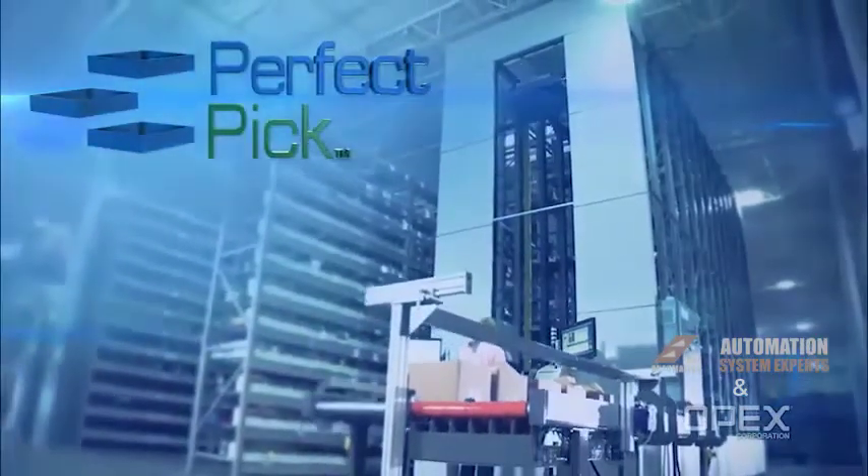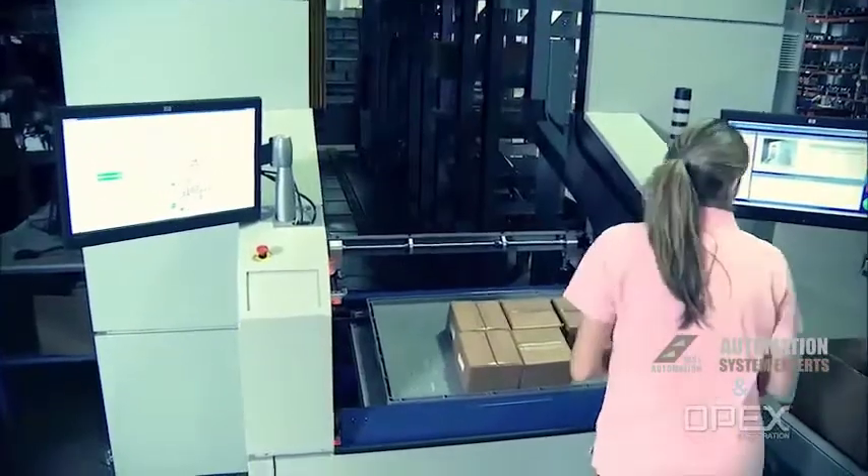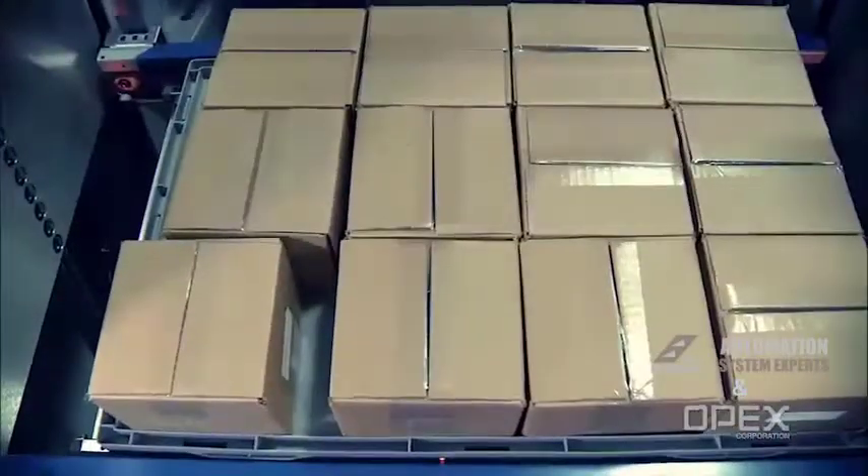PerfectPick, a unique, automated, high-speed, goods-to-man piece-picking solution based on proven iBot delivery technology.